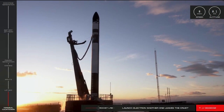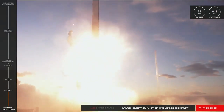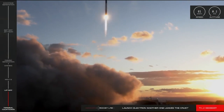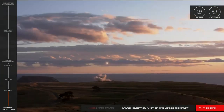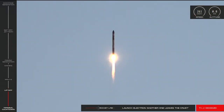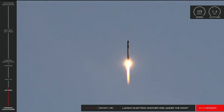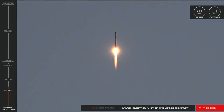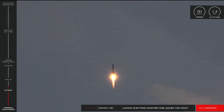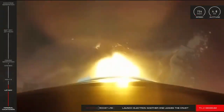Five, four, three, engine start. And with that, another one leaves the crust. Electron has successfully cleared the pad at launch complex one and is on its way to orbit.